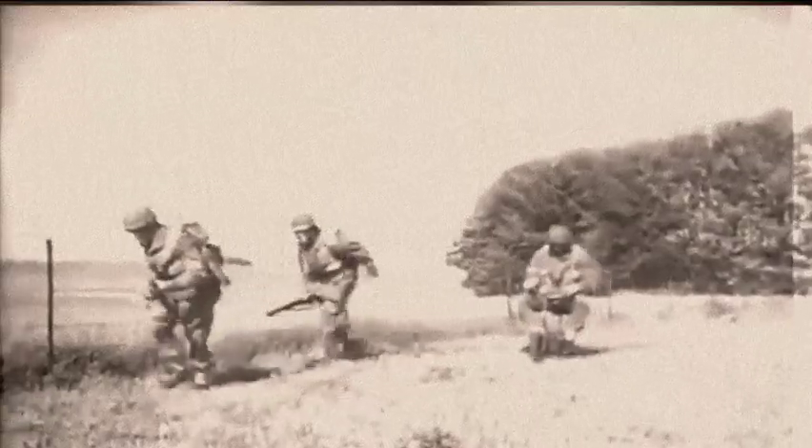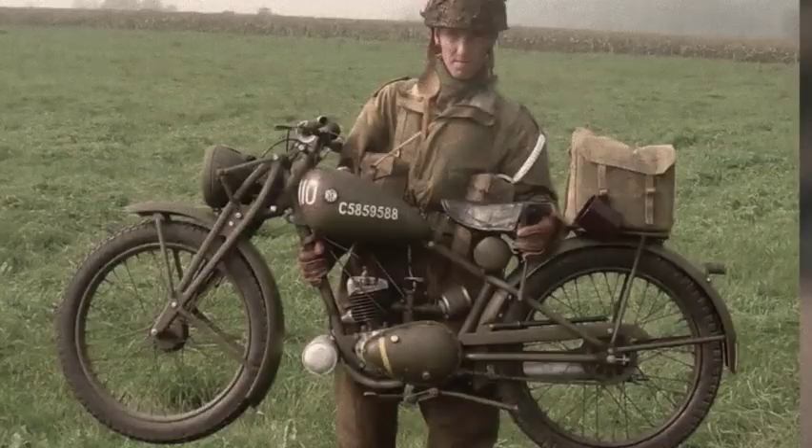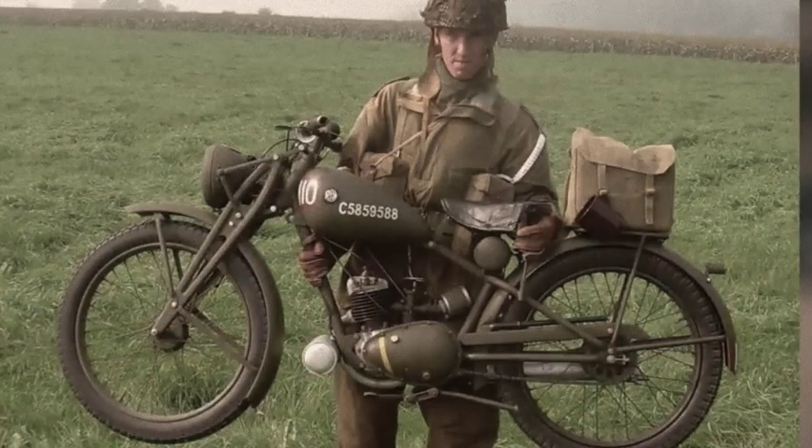After the war, Brockhouse Engineering of Southport would sell the machine as the Corgi. In a different approach to the same problem, Royal Enfield designed the Flying Flea — an extremely lightweight bike that was a little bit more practical on the battlefield.